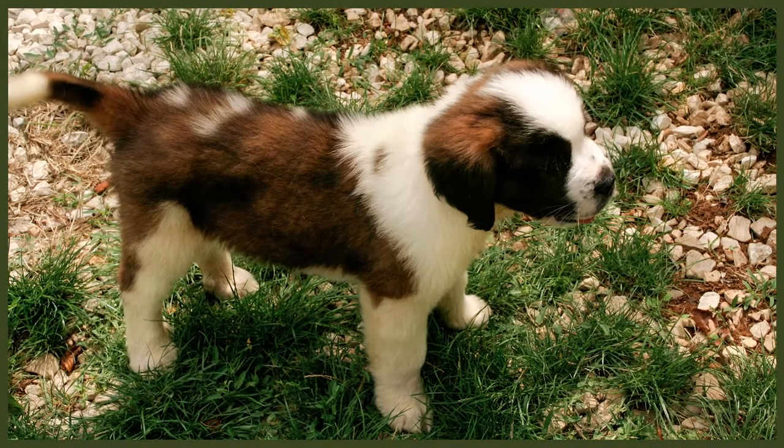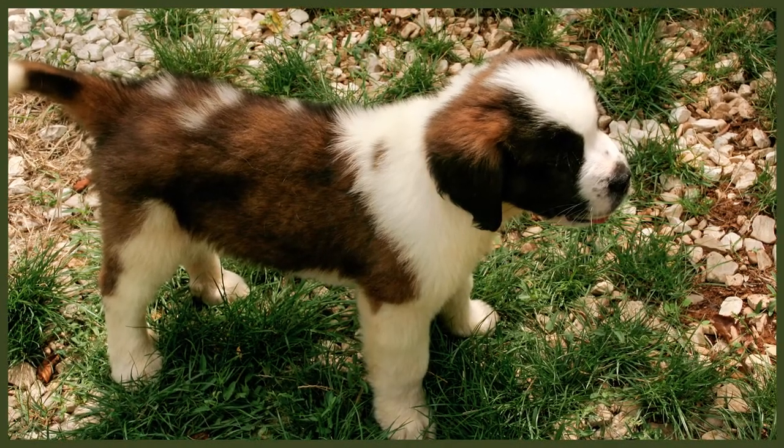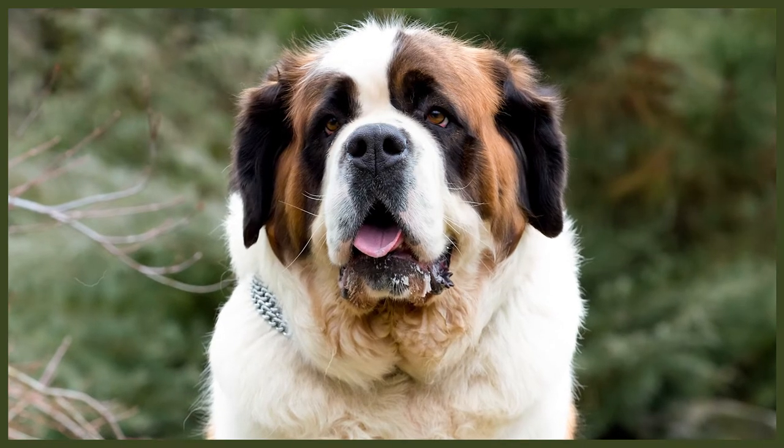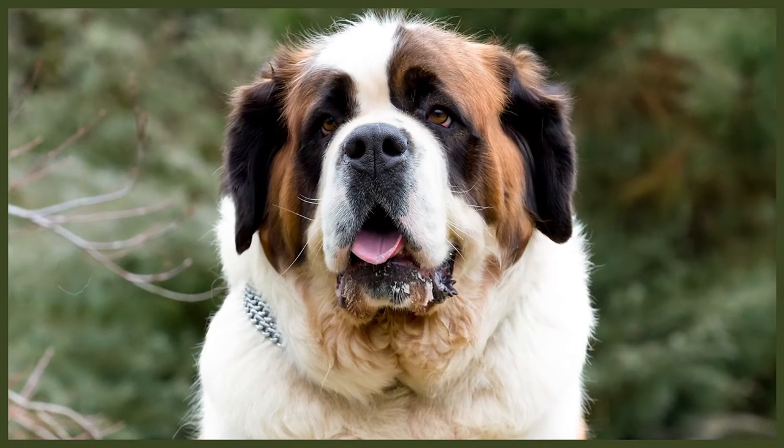Be sure to check your dog's ears weekly for any redness or bad odour, which may indicate an infection. When you check their ears, wipe them with a cotton wool ball dampened with a gentle pH-balanced ear cleaner to help prevent infections. It is important that you don't insert anything into their ear canal and just clean the outer ear, as this could cause damage or infections.